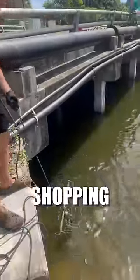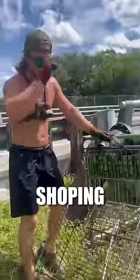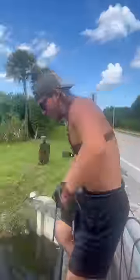We got a shopping cart — a full public shopping cart. Oh, it's my first bike of the day. We got a bike!